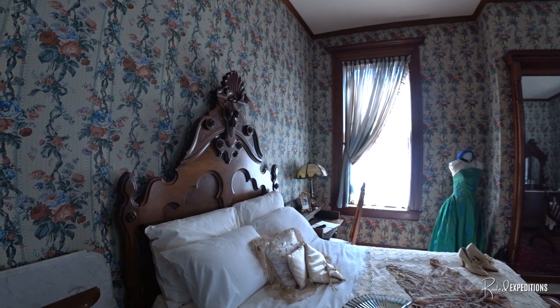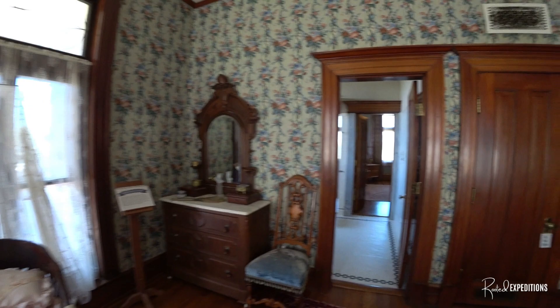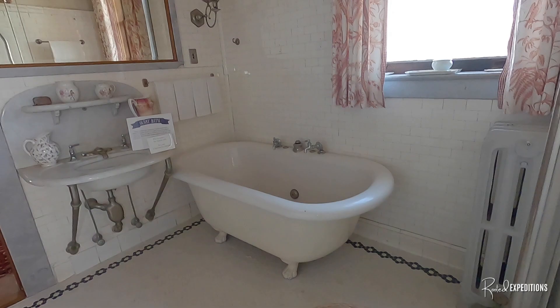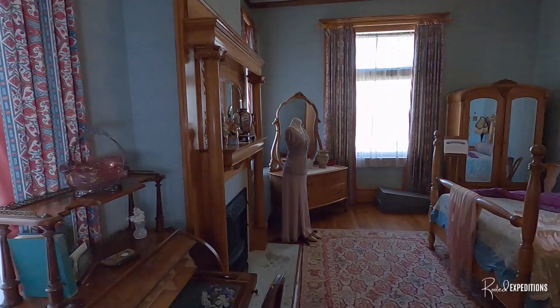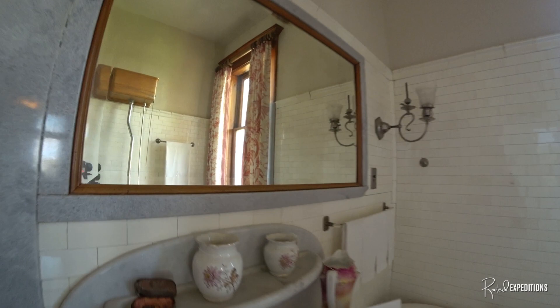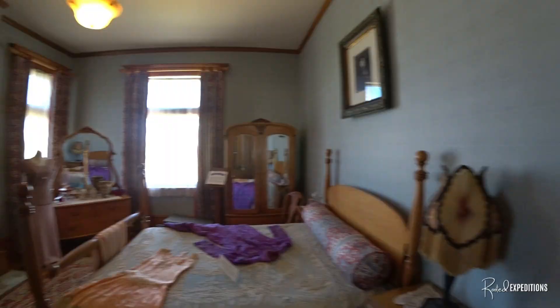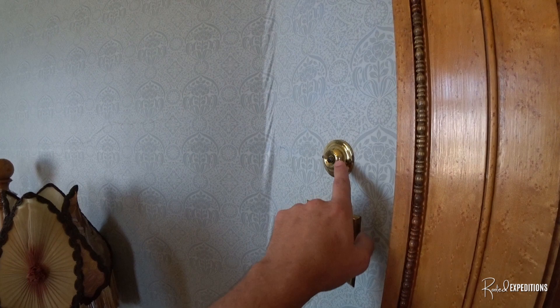A lot of this stuff is not the original — a lot of that was taken out. But a lot of people donated stuff that was pretty close to that era, like the early 1900s. Really cool. Oh my gosh, look at this guys — it's a crapper! Here's another room with wallpaper and a little buzzer for your servant — for your server to come, like a bell.